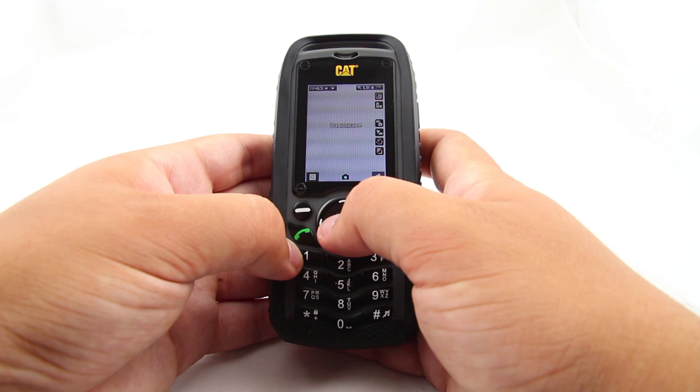You will also be able to take pictures and video thanks to the 2 megapixel rear-facing camera. For establishing connections, the interface offers a USB port, but you could also take advantage of Bluetooth. The microSD card slot on board takes up to 8GB cards.